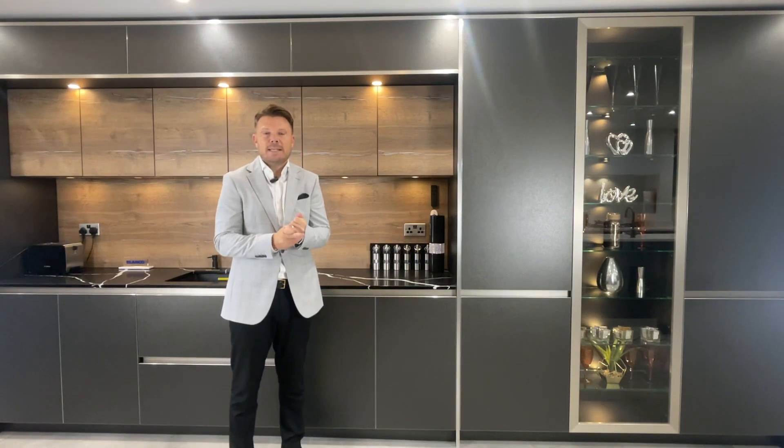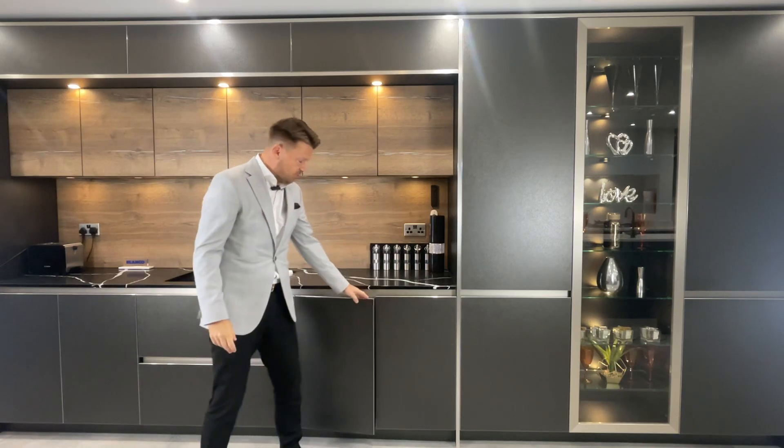Hi, I'm Matt Phillips, Head of UK Operations for Rotpunkt in the UK. I'm here down at the new showroom at NET Kitchens, East London. A few more features I'd like to show you.